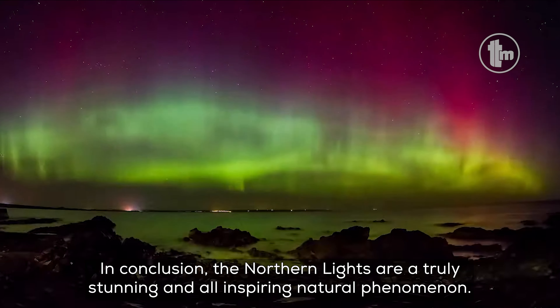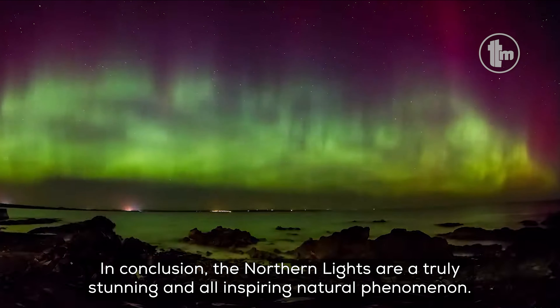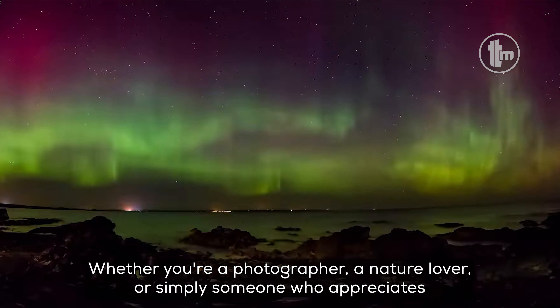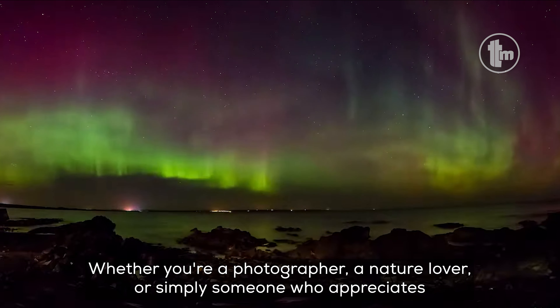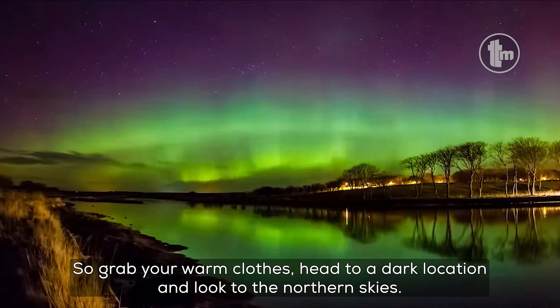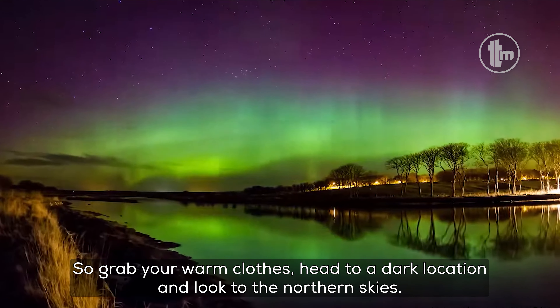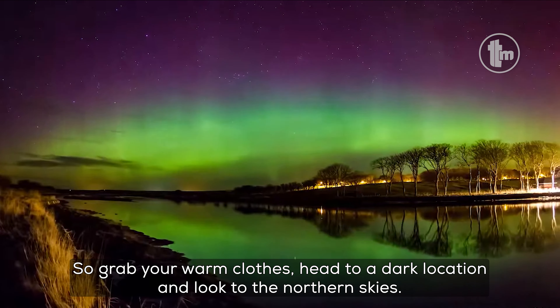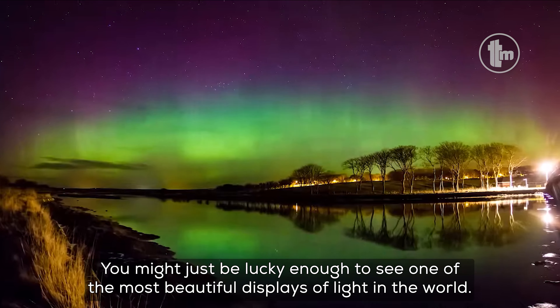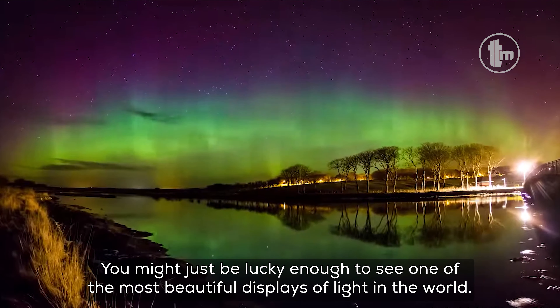In conclusion, the Northern Lights are a truly stunning and awe-inspiring natural phenomenon. Whether you're a photographer, a nature lover, or simply someone who appreciates the beauty of the world around us, the Northern Lights are sure to captivate and inspire. So grab your warm clothes, head to a dark location, and look to the Northern skies. You never know — you might just be lucky enough to see one of the most beautiful displays of light in the world.